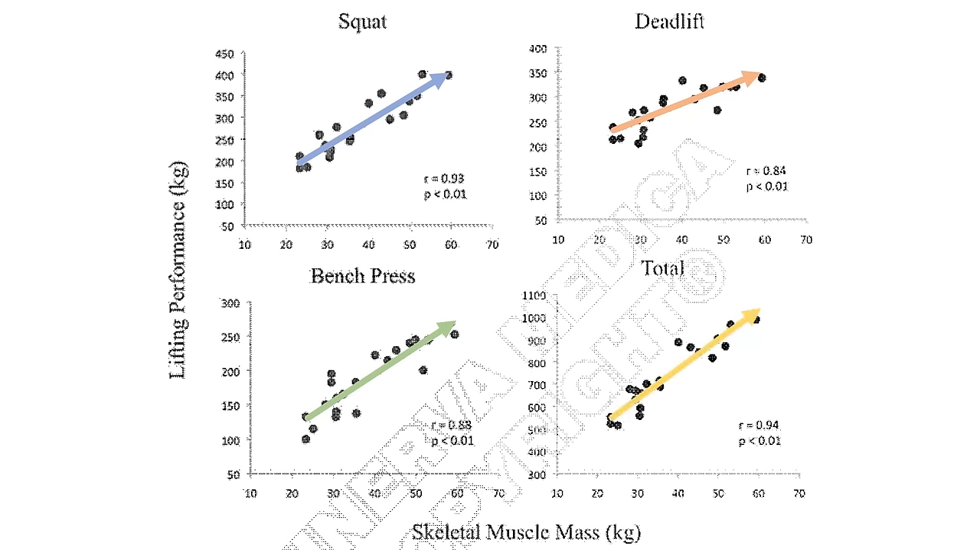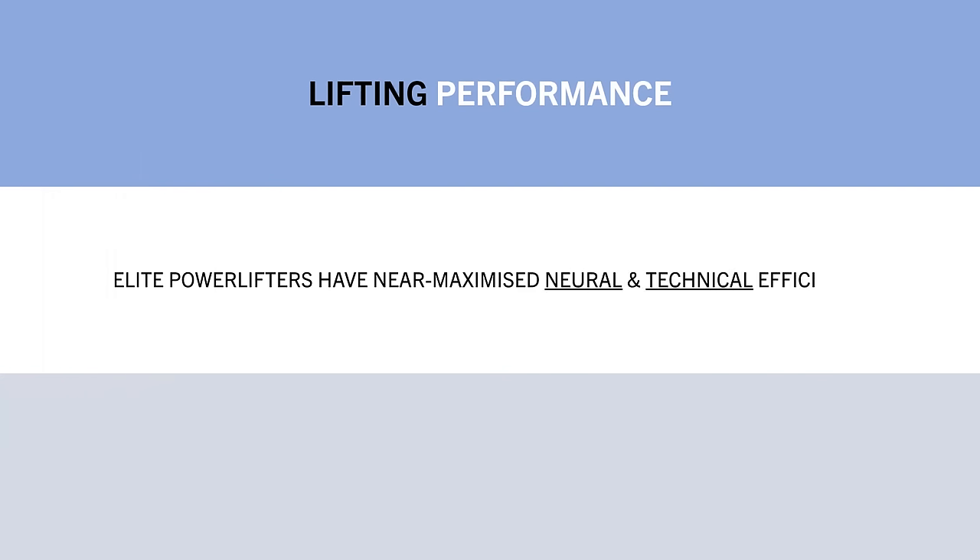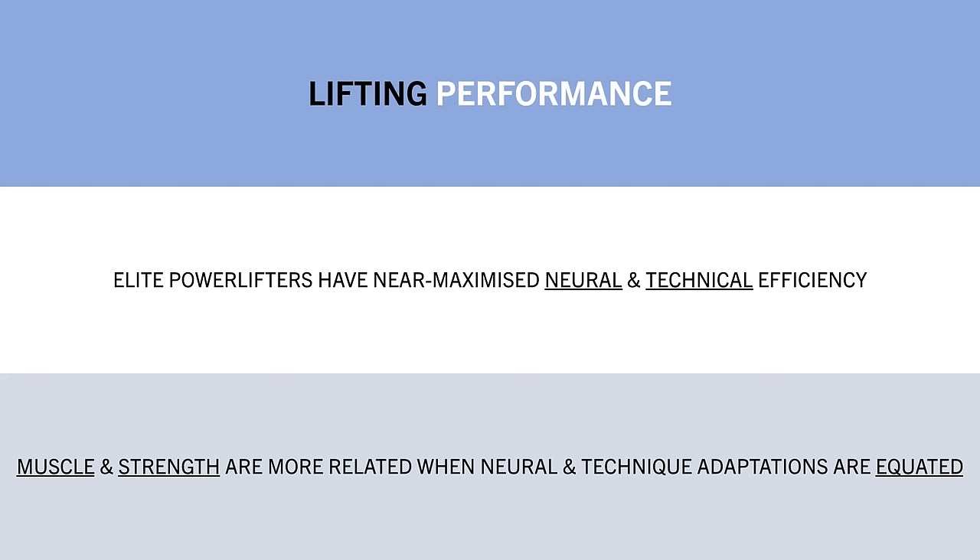And this makes more sense since powerlifters are trying to lift the most amount of weight with the most efficient technique. And since they are already elite level lifters, their neural efficiency is near maximised. So at this level, muscle mass is probably going to be a primary driver of increasing strength.